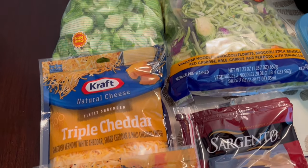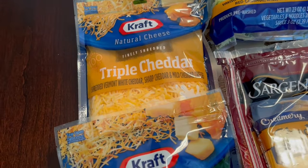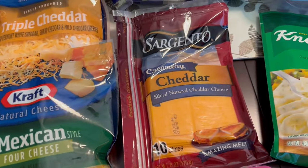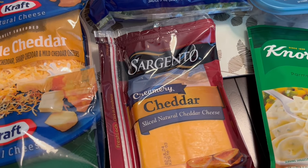I also grabbed some Kraft cheese — I got triple cheddar and also the Mexican four cheese blend. This Sargento sliced cheese was totally free; it was a reward for me.